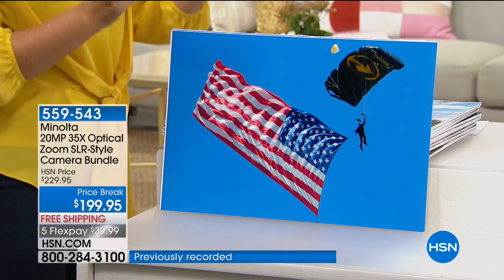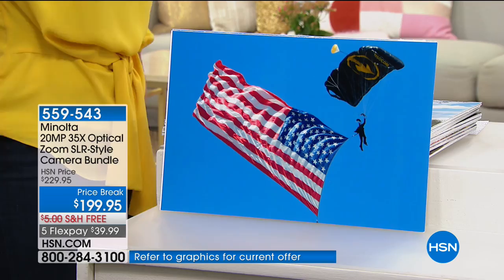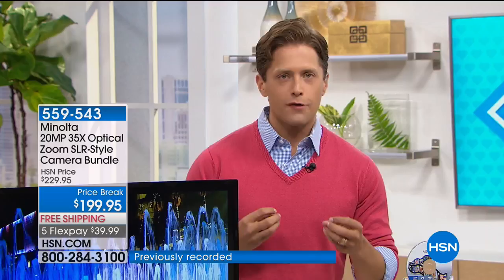It's a camcorder too — 1080p high definition. There's no cell phone out there that does 1080p video. This is an all-in-one, better imaging, better memory-making, better photo-taking experience. It's so easy. SLR style delivers the power, performance, and precision that major professionals use, but with easy-to-use controls and technology.